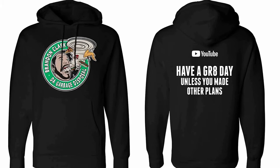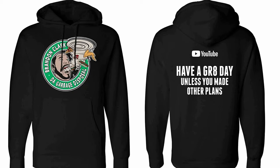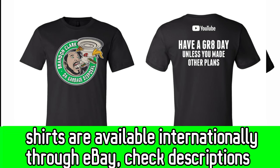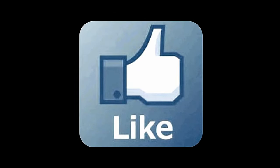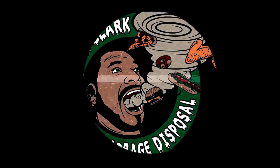Hey guys, I have hoodies - the name brand is Independent so you know they're thick and high quality. I have sizes all the way from small to 3X, only in black right now. I also have t-shirts - the name brand is Canvas - they're thick, they're soft, and the logo won't come off. All materials are pre-washed so they won't shrink on you. Check the description for prices and shipping. I do ship to the US and Canada. Hit follow on the Garbage Disposal on Facebook, subscribe to my page, hit the notification bell, and hit the like button. Please share with friends, family, and your boss. Have a great day!